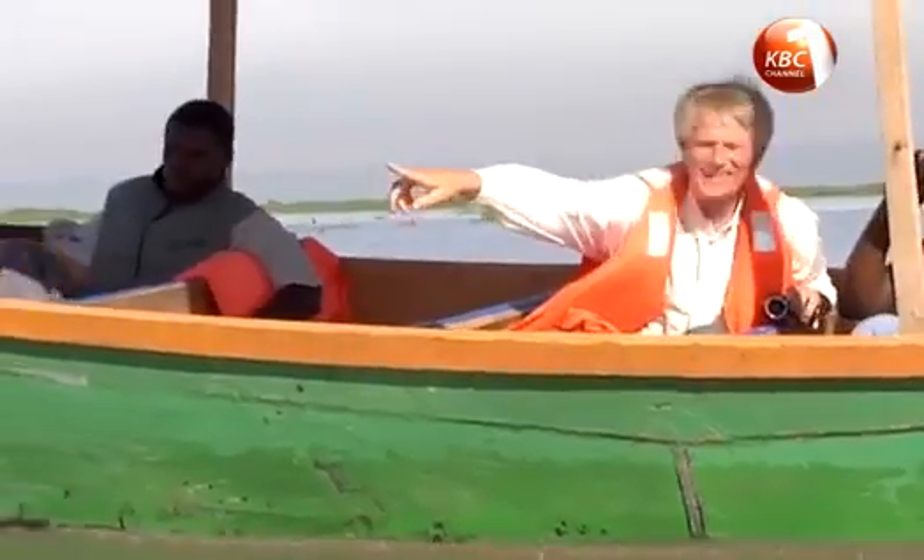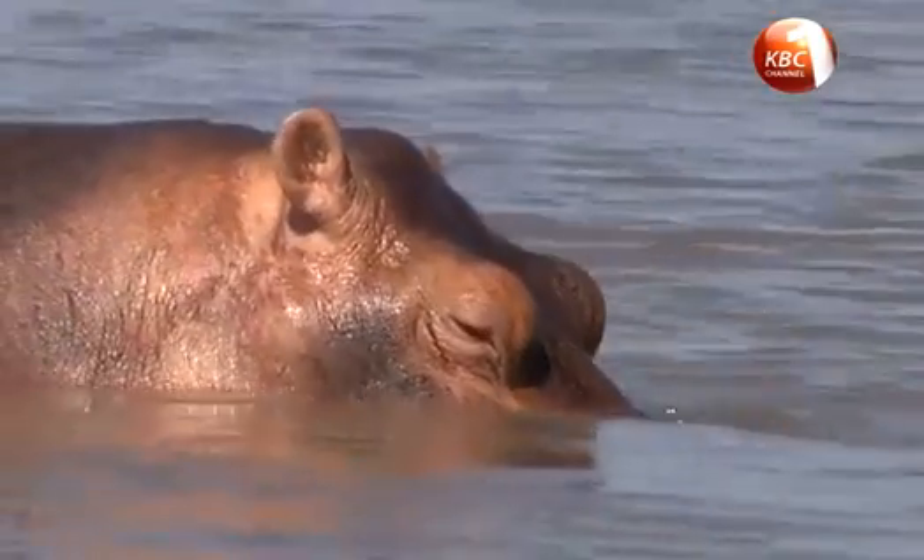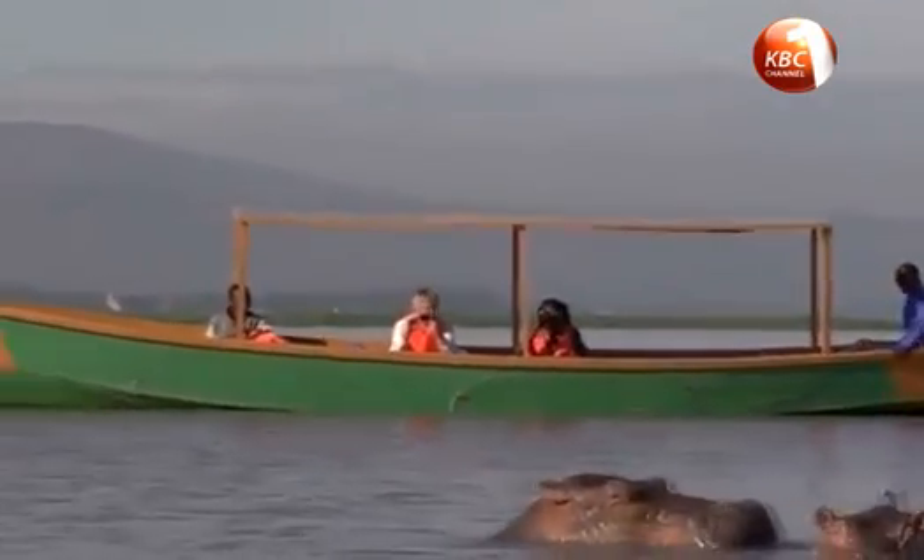A tranquil retreat on the shore can also be arranged, where travelers visit Kiboko viewpoints using these traditional, adventurous local canoes.